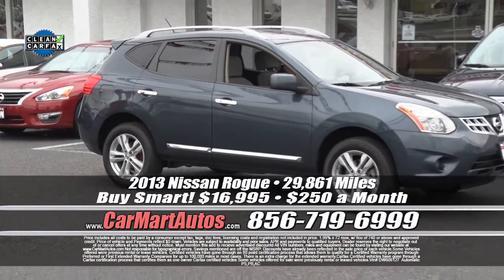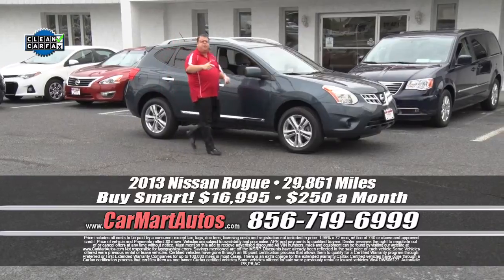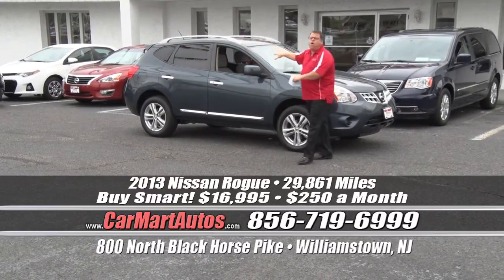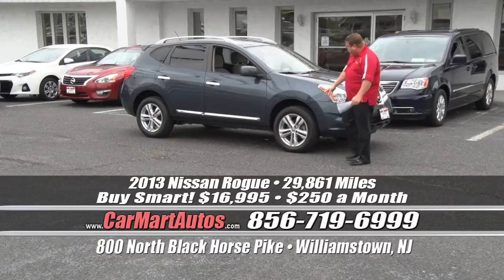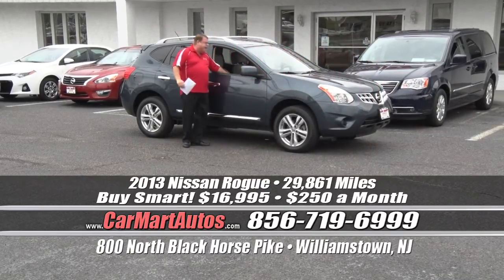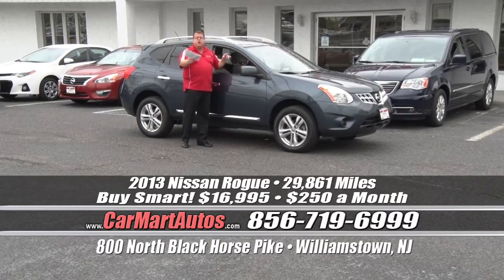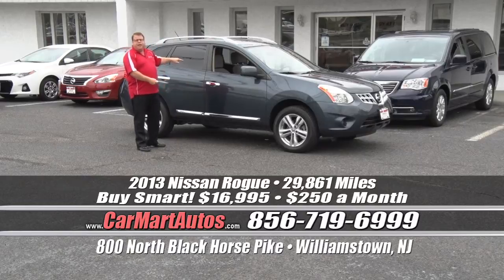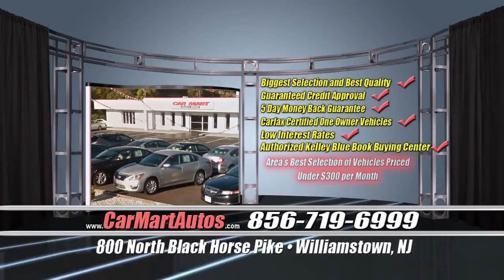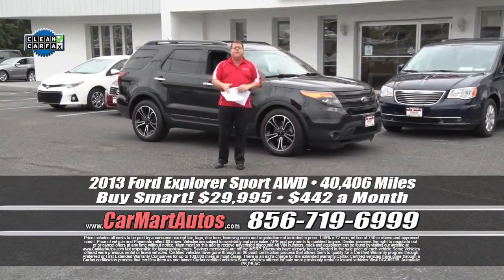How about a 2013 Nissan Rogue? Just 29,000 miles — bumper-to-bumper factory coverage. Should anything go wrong, it is fixed for free. And it's all-wheel drive, SV edition. Oversized alloy wheels, chrome accents throughout, rear backup camera, two-tone cloth interior, CD player, overhead console, steering wheel controls. It's not $400, it's not $300 — it's $250 a month. What a phenomenal value: just $250 a month for an SV all-wheel drive Nissan Rogue, still covered under its factory warranty.